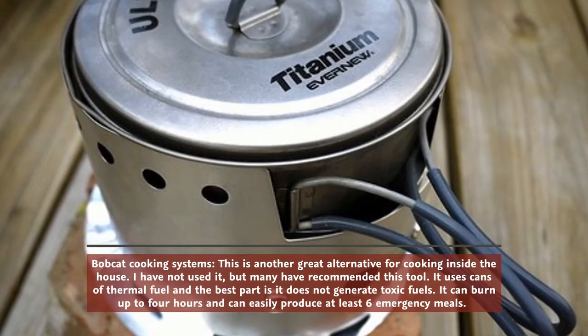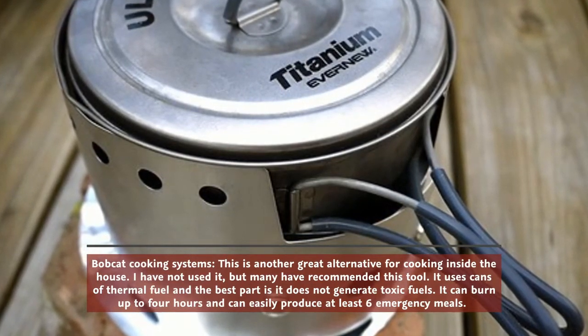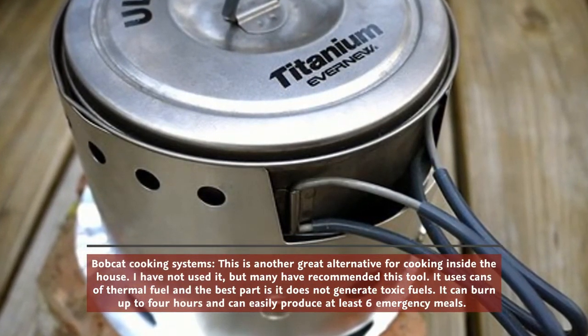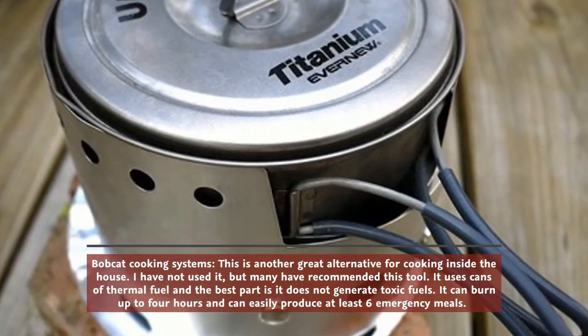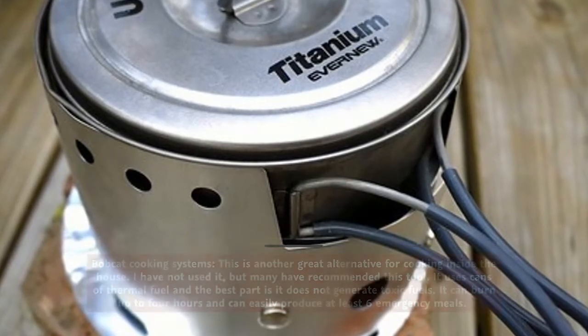Bobcat cooking systems are another great alternative for cooking inside the house. I haven't used it personally, but many have recommended this tool. It uses cans of thermal fuel, and the best part is it does not generate toxic fumes. It can burn up to four hours and can easily produce at least six emergency meals.